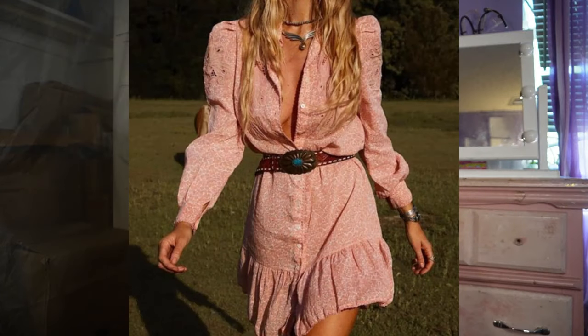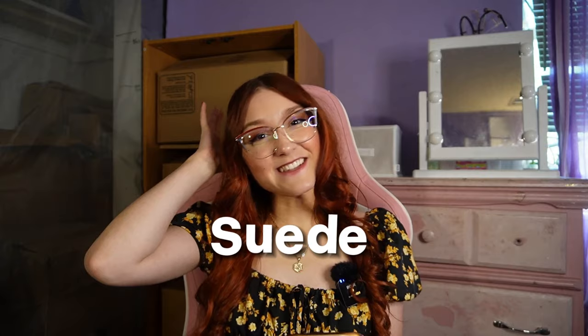Another trend is shoulder pads. I would only do that with blazers because it makes you look broader on top, and I'm already broad on top. It's not just blazers though — you can also have long sleeve shirts with a built-in pad. I have these puff sleeves on, which kind of gives the illusion of a shoulder pad. But the actual trend is shoulder pads specifically.